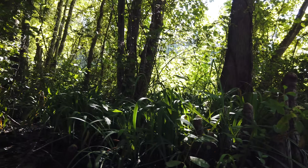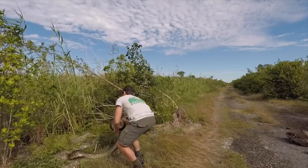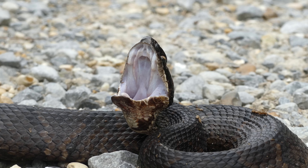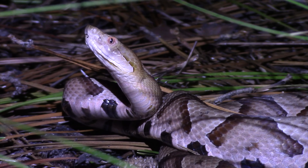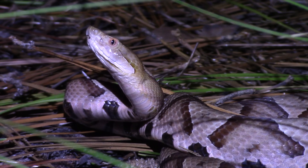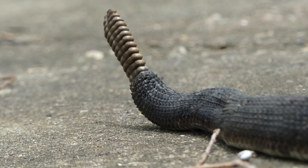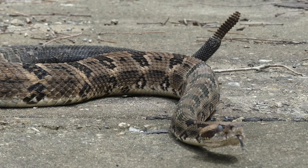Throughout my animal adventures, there have been a few extraordinary wildlife encounters that stand out from the rest and will never be forgotten. Experiences that were so lucky, unexpected, or adrenaline-pumping that they have become baked into my personality as a wildlife presenter. Today's video documents one of those rare encounters, and also one of the most charismatic pit vipers in North America. But like any great adventure, it wouldn't have been possible without some help from a friend.